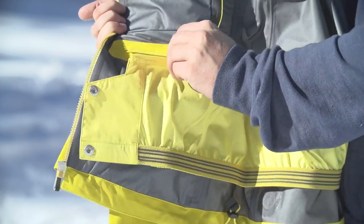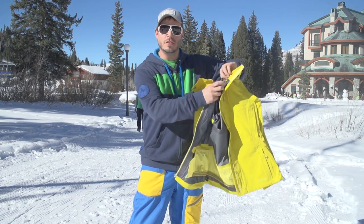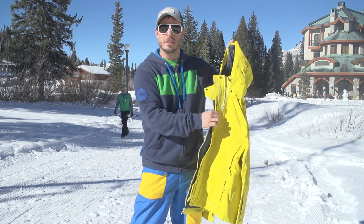You're fully featured with a zip-out powder skirt on the inside. This is for bombing big mountain routes for the ladies — the Catapult jacket.